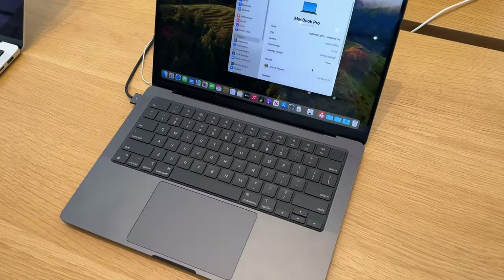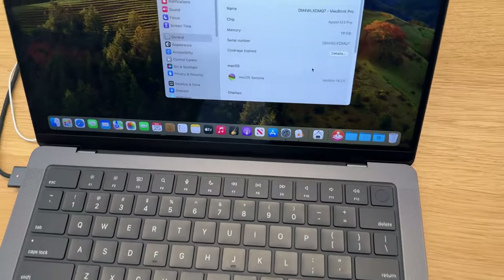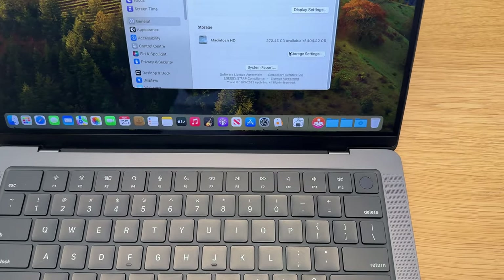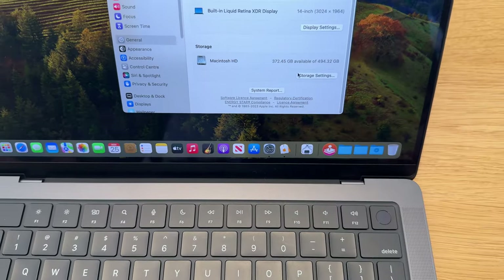Really excited to get one of these. I'm getting the entry-level M3 Pro with 18 gigs of unified memory. This display model is 500 gigs, but I'm getting the one-terabyte configuration.